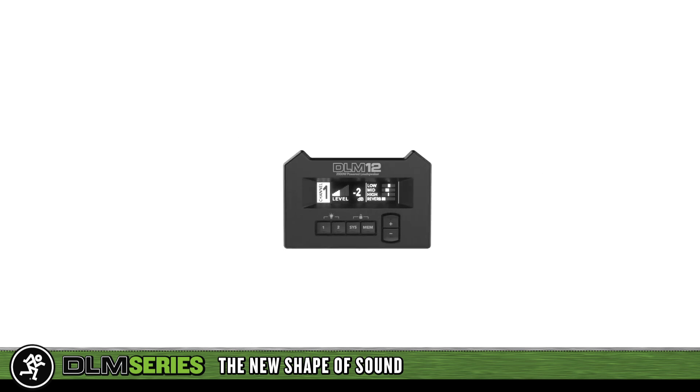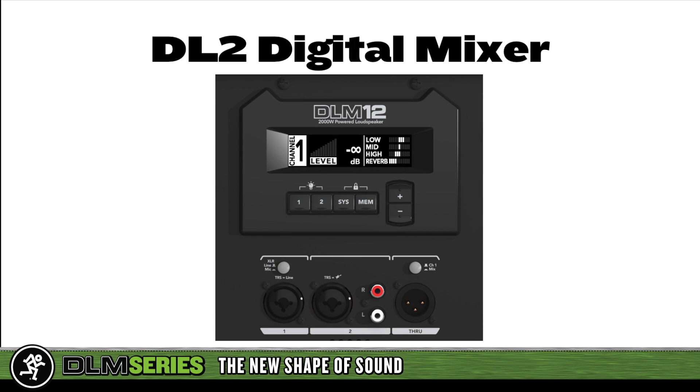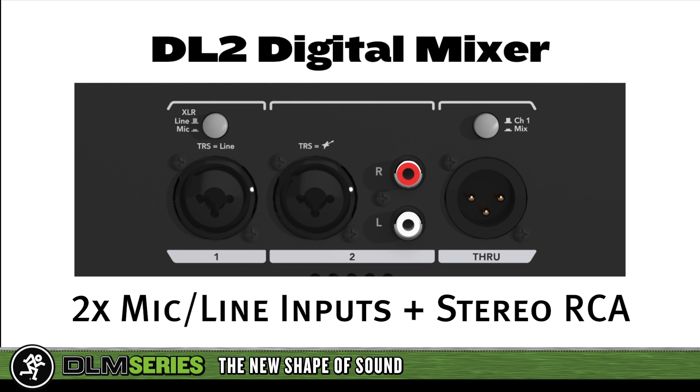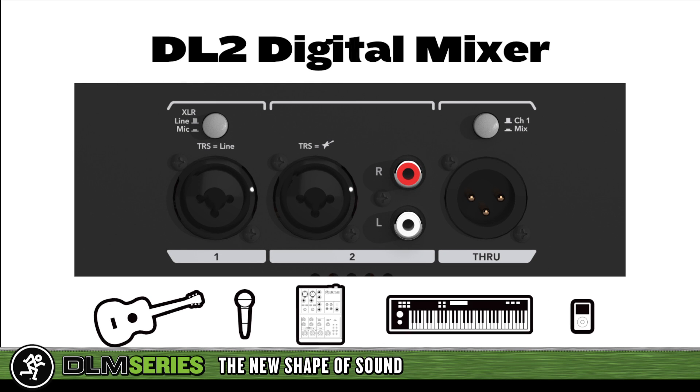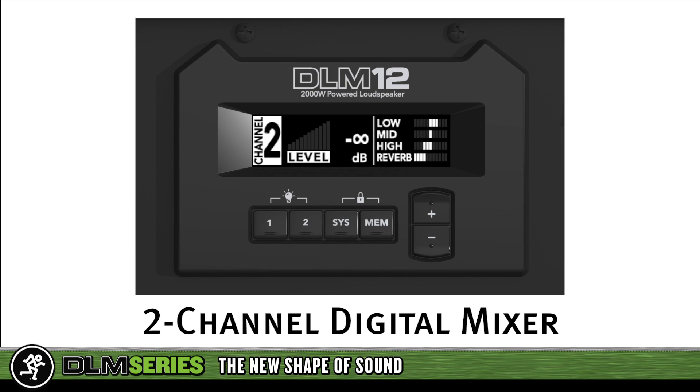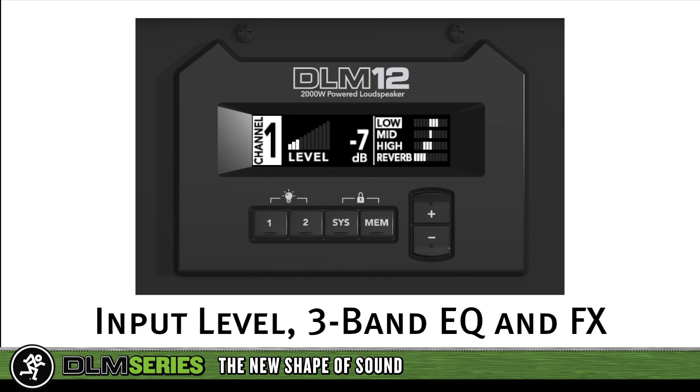Drawing on the powerful mixing capabilities of the Mackie DL-1608, DLM series loudspeakers feature an integrated digital mixer. The DL2 two-channel mixer provides input connectivity to just about any audio source. And since the DL2 is a full-featured digital mixer, each channel boasts level control, three-band EQ, and access to 16 gig-ready effects.